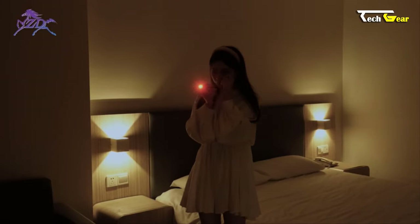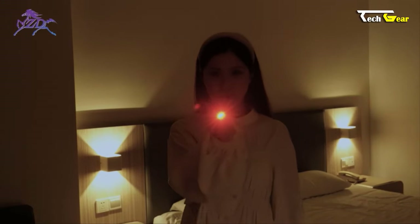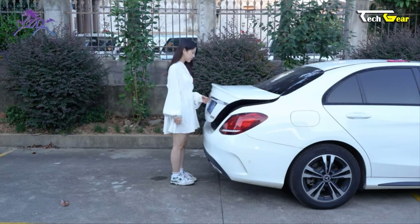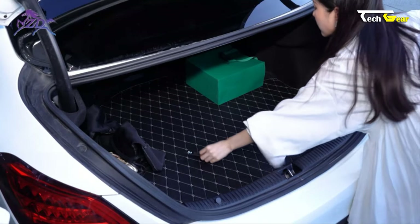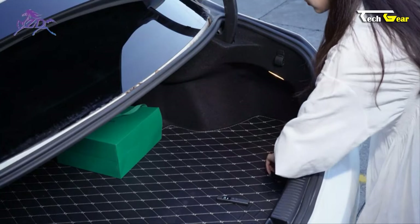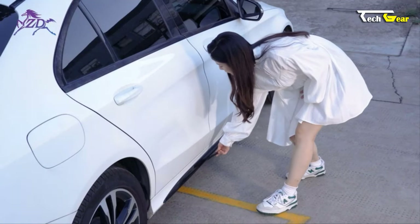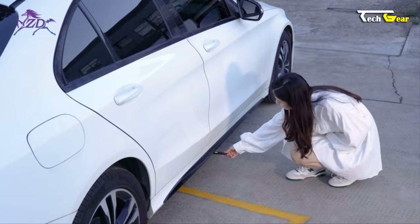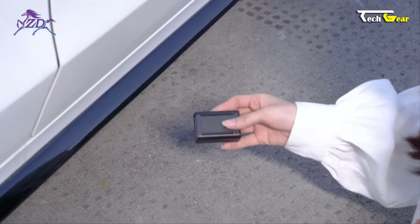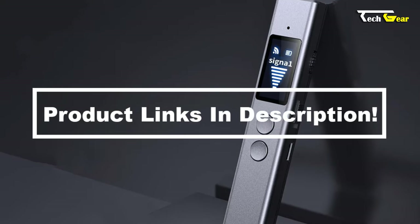It combines four essential features: radio frequency signal detection, a camera lens finder, magnetic field detection, and a flashlight. Its upgraded ultra-sensitivity chipset enhances accuracy, anti-interference capabilities, detection range, and battery life. Compact and portable, this bug detector weighs only 30 grams — as small as a pen — making it easy to use at home, in the office, during travel, or in your vehicle to detect unwanted GPS trackers.